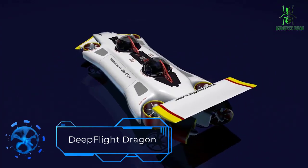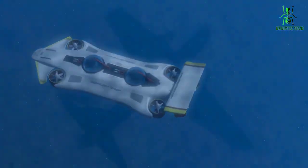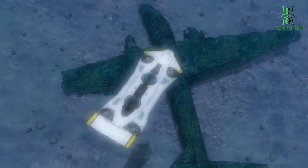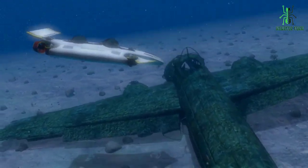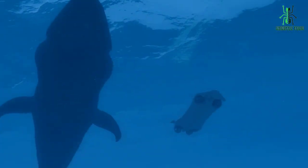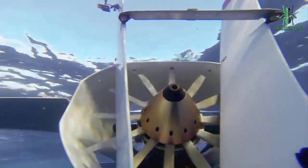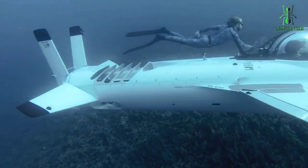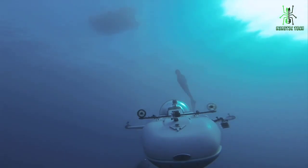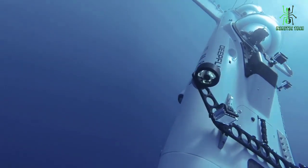First up, we have the DeepFlight Dragon. The DeepFlight Dragon is a personal submarine capable of reaching depths of up to 400 feet and has a range of approximately 50 nautical miles. The submarine is designed to be highly maneuverable and capable of performing a variety of underwater acrobatics, including rolls and flips. The DeepFlight Dragon is powered by a pair of electric motors and is equipped with a set of wings that allow it to glide through the water with minimal resistance. The submarine is designed to be easy to operate with a user-friendly interface and simple controls, and is equipped with a variety of sensors and cameras that allow the pilot to navigate and explore the underwater environment in real time.